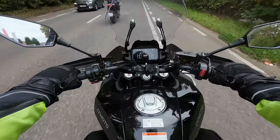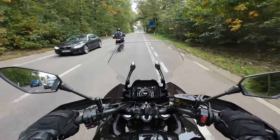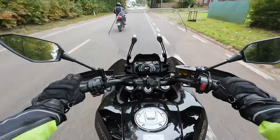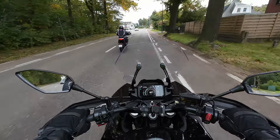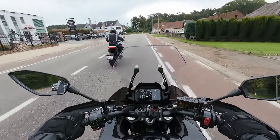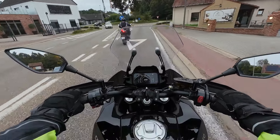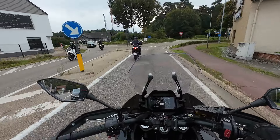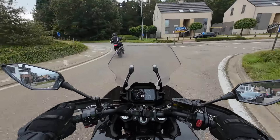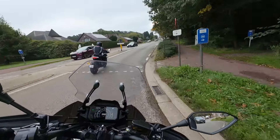Alright, the CFMOTO 700MT — let's call it a crossover from CFMOTO. I'm curious to see this bike because it's cheap: 7,000 euros including side cases and everything. These days, you're not going to get more value for money than this bike.